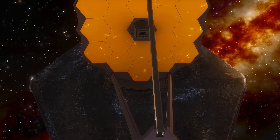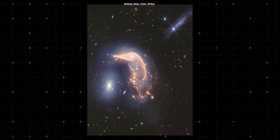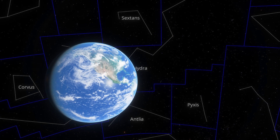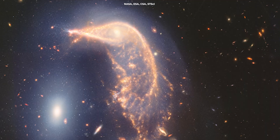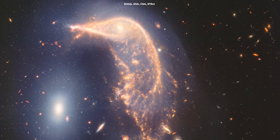Let's talk about another stunning image brought by Webb: a view of two interacting galaxies known as the Penguin and the Egg. These galaxies, located about 326 million light-years away in the constellation Hydra, are locked in a cosmic dance, slowly merging over tens of millions of years.